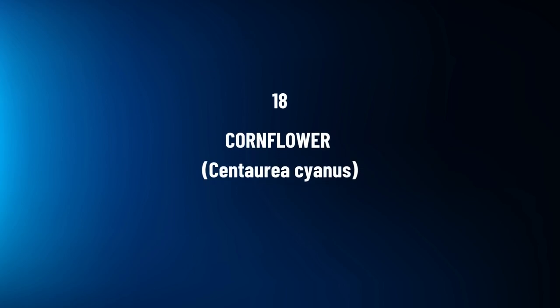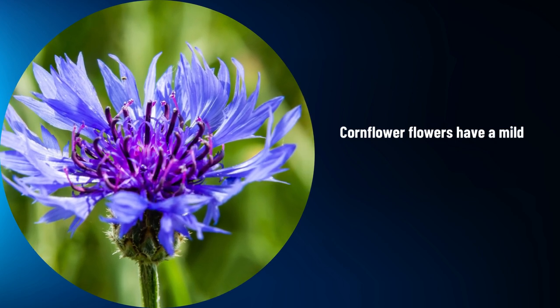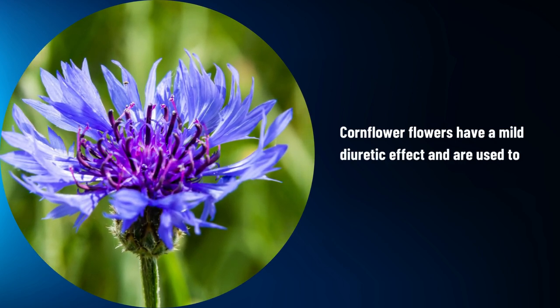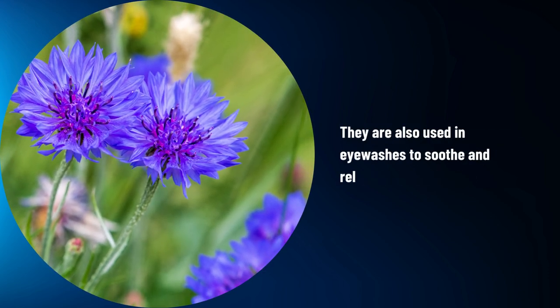Cornflower, Centaurea cyanus. Cornflower flowers have a mild diuretic effect and are used to support urinary health. They are also used in eyewashes to soothe and relieve eye discomfort.